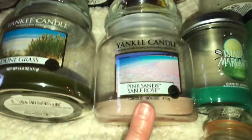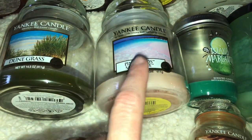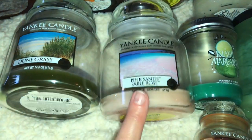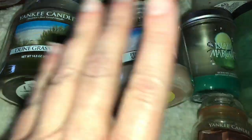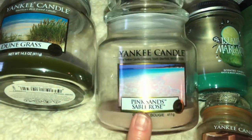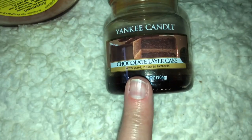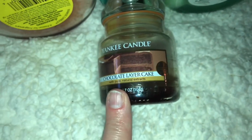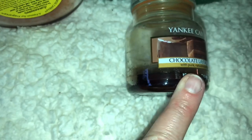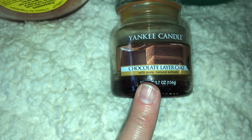And then the classic Pink Sands — love it. I'm obsessed with this one. I could get my whole room just smelling of Pink Sands, melt the wax and everything, and I would be set for like months. The burn was really nice and the jars are pretty clean. Then we have a little tiny Chocolate Layer Cake — I have this in my bathroom and I suppose I could put it underneath the wax warmer. It was nice for the moment.